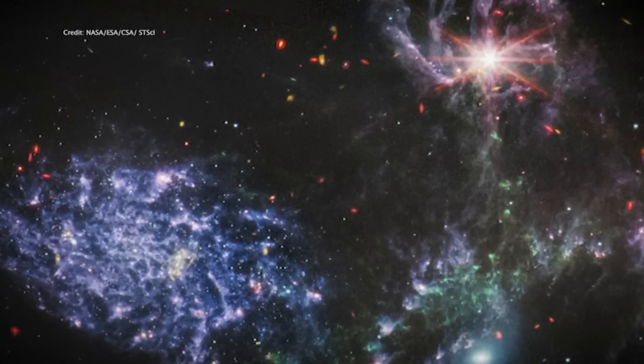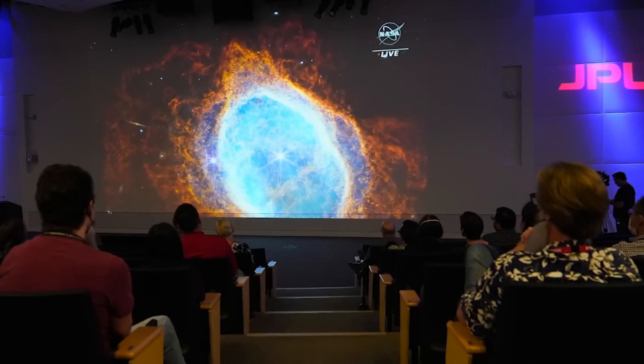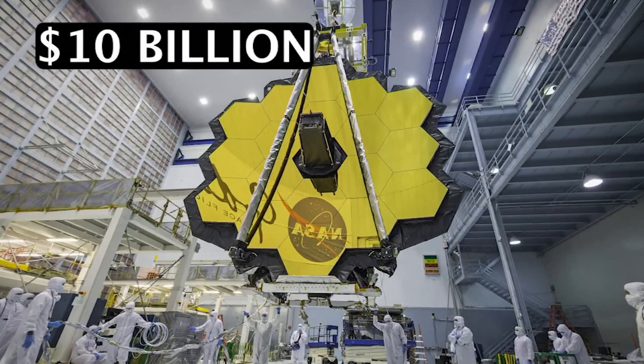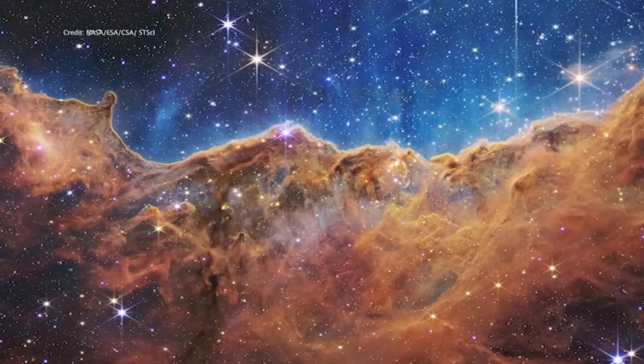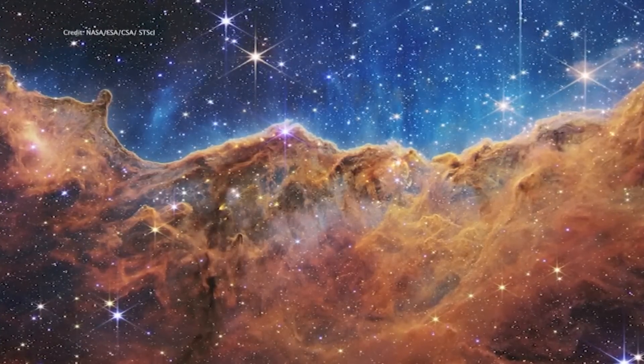We might be seeing some of the very first stars and galaxies to form in this image. We need to download the data and start doing the precise measurements and figure it out. And that's what we're all eager to do. The nearly $10 billion telescope is peering into the universe deeper than humanity has ever seen before, with infrared light spectrum allowing the telescope to see through cosmic dust.